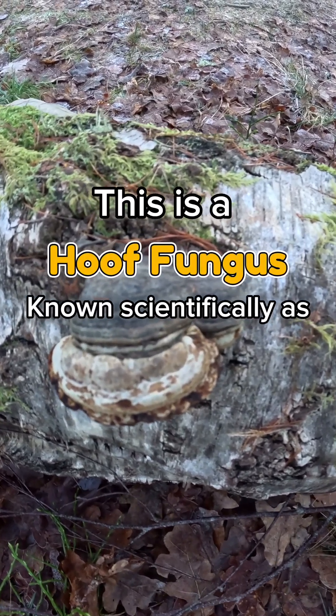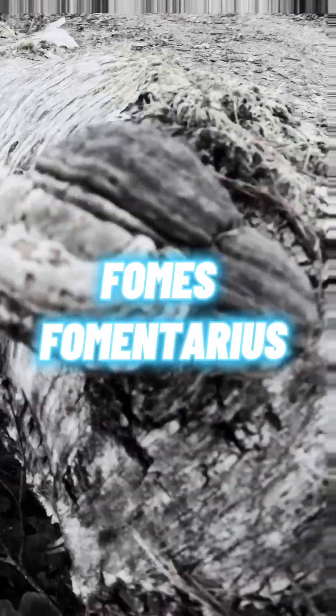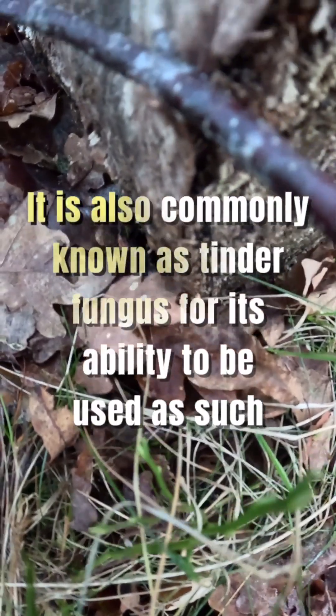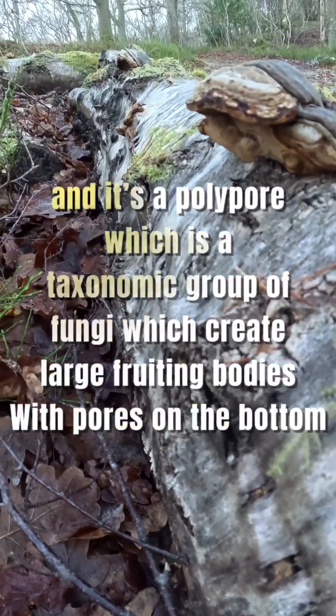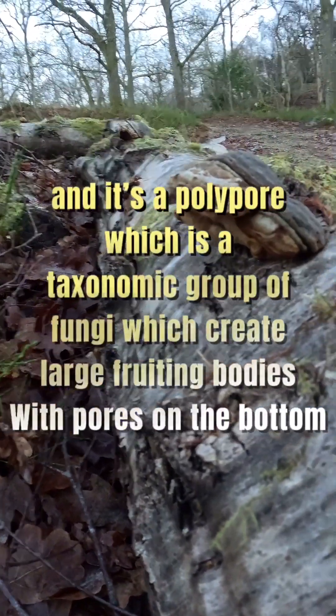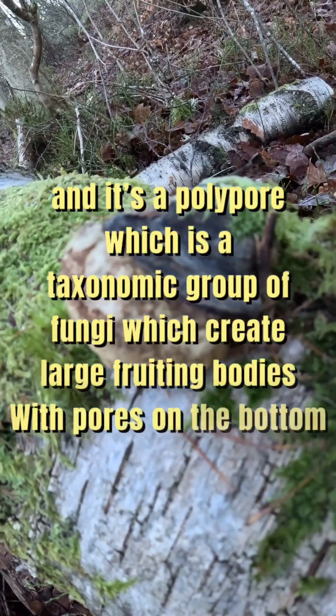This is a hoof fungus, known scientifically as Fomes fomentarius. It's also commonly known as tinder fungus for its ability to be used as such, and is a polypore, which is a taxonomic group of fungi that create large fruiting bodies with pores on the bottom.